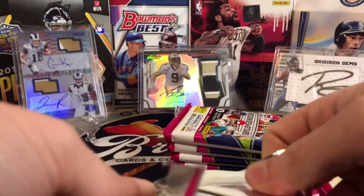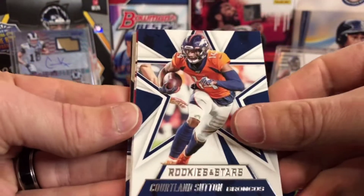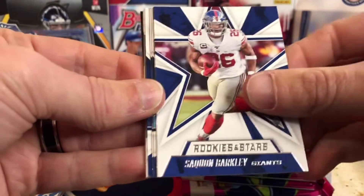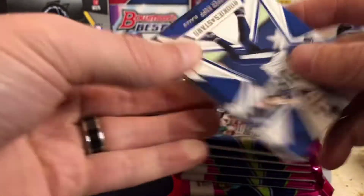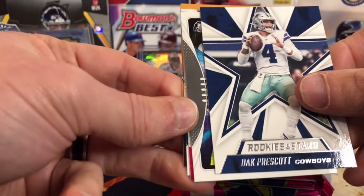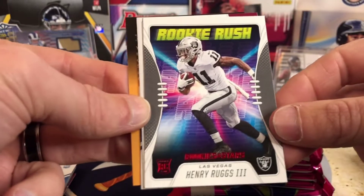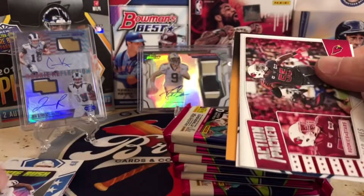There are seven packs, 10 cards a pack — so that's pretty cool. Alright, here we go. Cortland Sutton, Debo Samuel, Saquon Barkley, Jamison Crowder, Tannehill, Cooper Kupp — who I've got a nice dual auto in the back there. Dak Prescott. Here's our insert — we've got Henry Ruggs Rookie Rush. These are pretty cool inserts here. An Action Packed Chandler Jones.